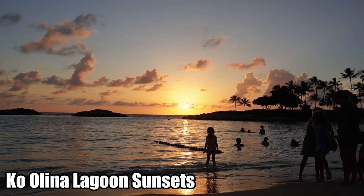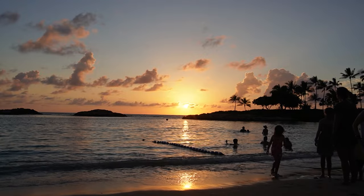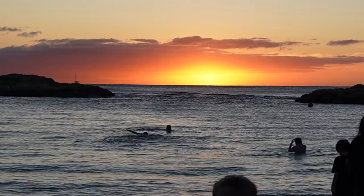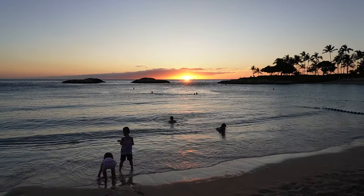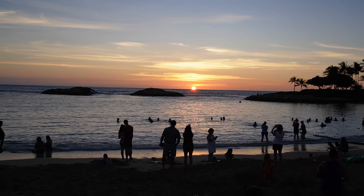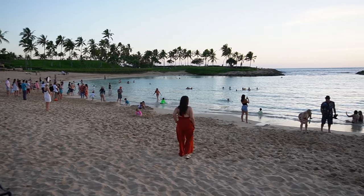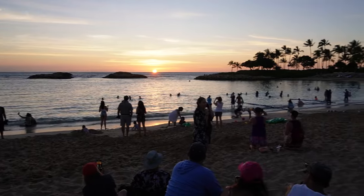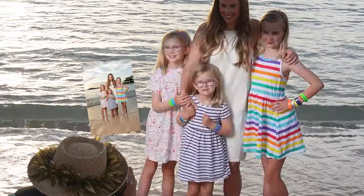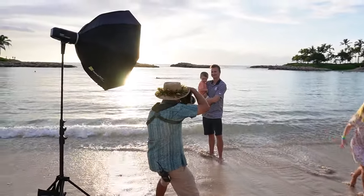Next up on our list is the beautiful sunsets. Our favorite way to end each day at Aulani was to come down to the Ko Olina Lagoon beach and watch the sunset. This perfect beach provides a beautiful vantage point to enjoy each night and is something we made part of our daily routine. It's quite popular among travelers so don't expect unobstructed views. We also completed a Disney sunset mini portrait session, which was $275 for 20 minutes — our photographer was amazing and the mobile light stand really added to the quality.